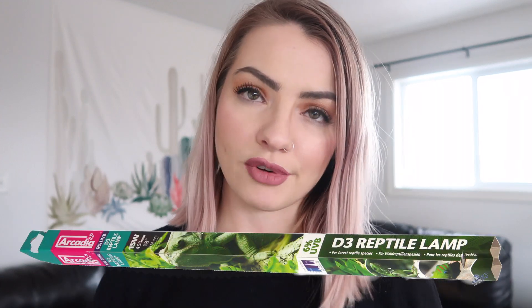The best thing you can do for your chameleon is buy a linear UVB light. The best UVB bulb is the Arcadia brand. You can get it in 6% and 12%, but it's more recommended that you get the 6% rather than the 12%, because that 12% can be a little bit too much for your chameleon.